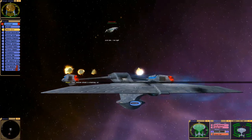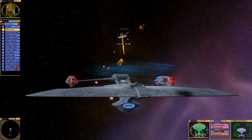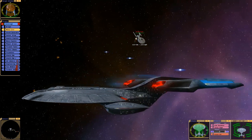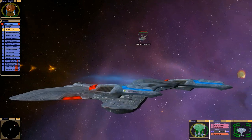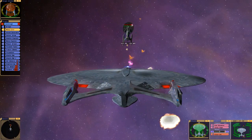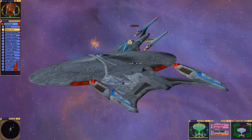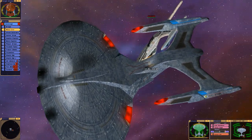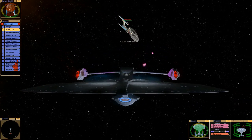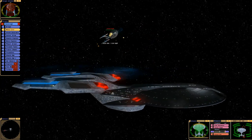Their bottom shield is falling, sir. The ship's dancing around — it's like one of those old original series episodes where it's on a string, shaking around.